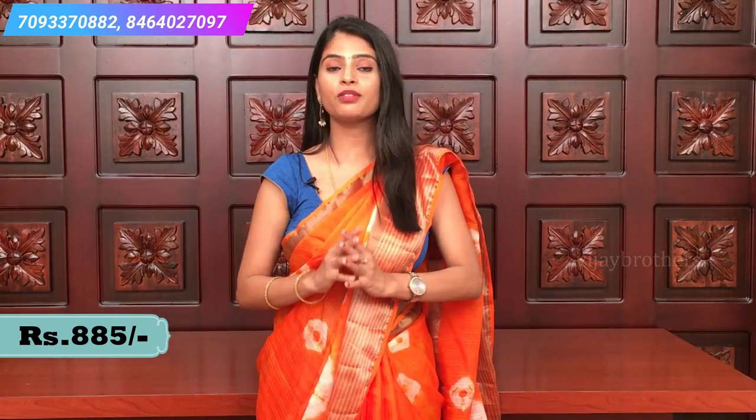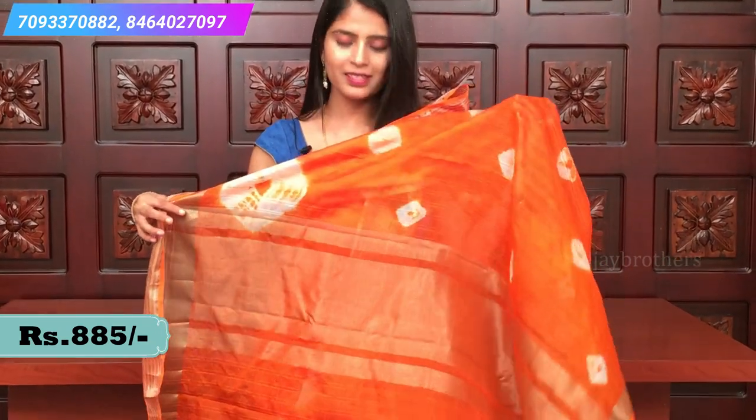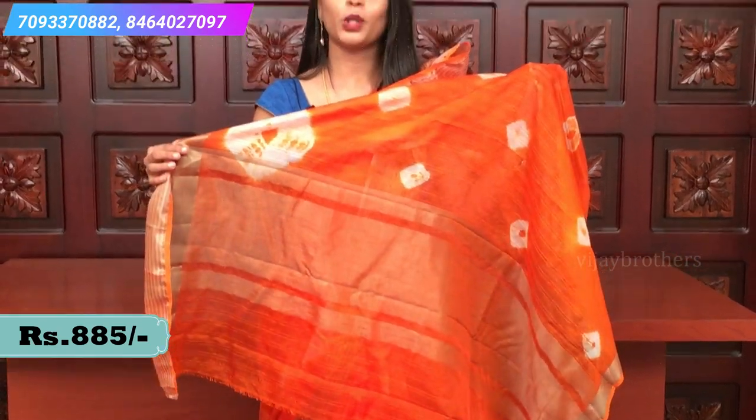It is a little transparent, but if you pleat it well, it doesn't show. This is how it is. Let me show you the pallu — a very simple khandi pallu. And blouse — a plain blouse. I will be showing you in the next sari.